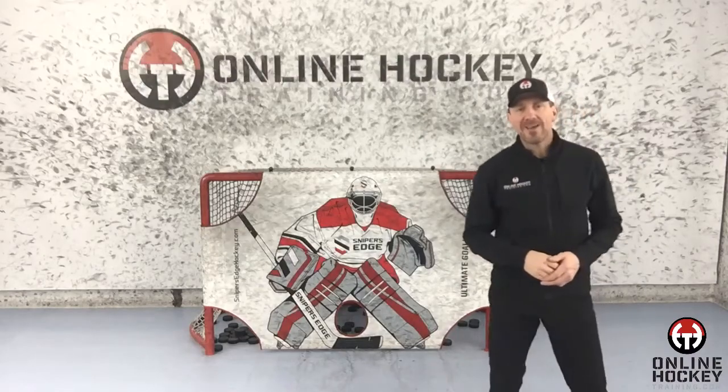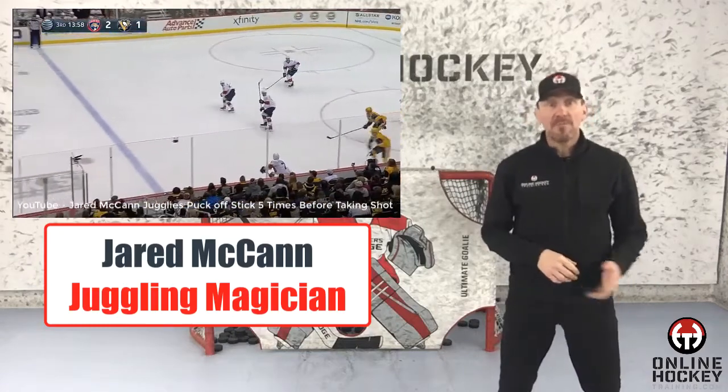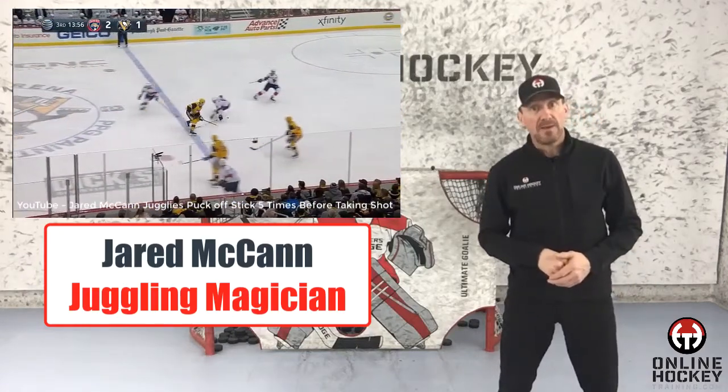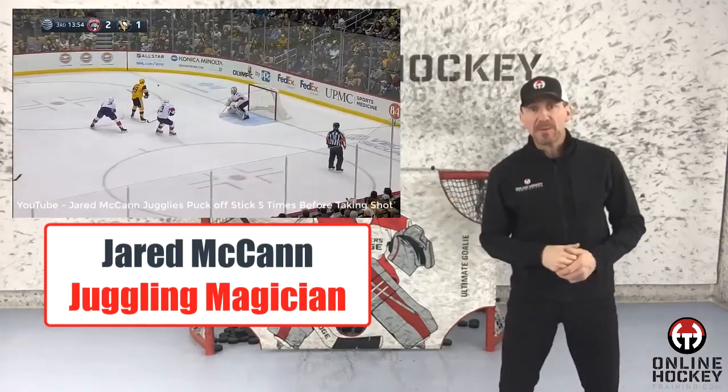Hey everyone, Coach Lance from OnlineHockeyTraining.com. If you haven't seen Pittsburgh Penguin Jared McCann's zone entry recently, well take a look. If you have, take another look as it's something spectacular.